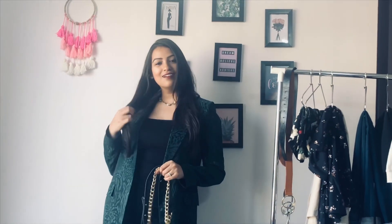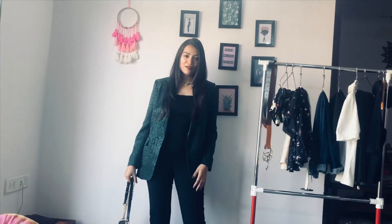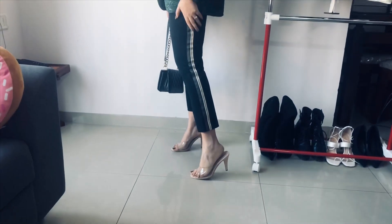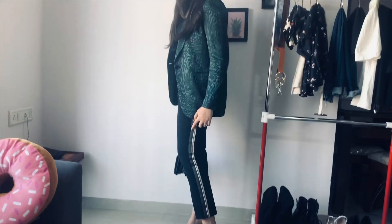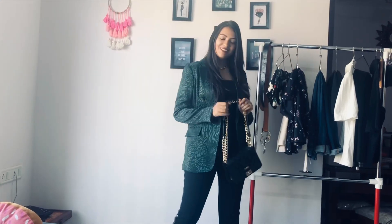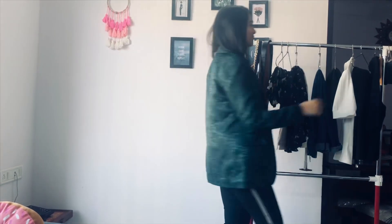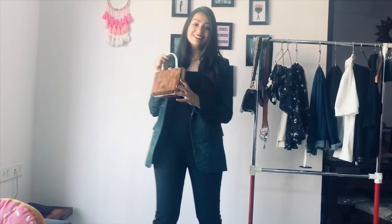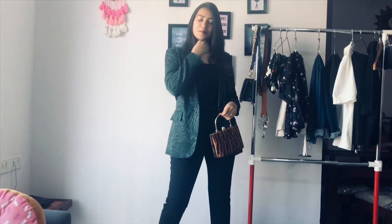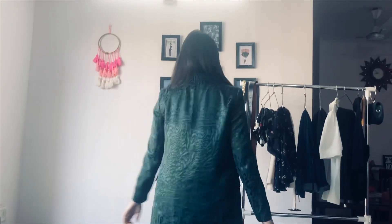For my next look, I'm wearing the same black spaghetti and a gold chain neckpiece, with black jeggings. It's a complete black-on-black look. The jeggings have a green stripe on the side which matches my blazer, so they're complementing each other. I first went with the black sling but then decided I wanted to carry this box bag I recently bought from Accessorize. I love it — it has a print and it's absolutely a favorite of mine.